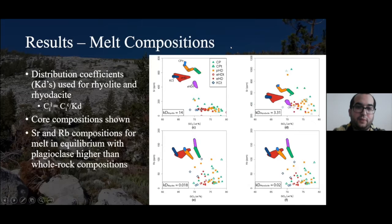We did the same thing for specific trace elements, using distribution coefficients from a rhyolite and an acidic melt to compare our melt compositions. We focused on the cores of grains because these are least affected by fractionation of other minerals. In the case of strontium and rubidium, the concentrations of the melt were actually lower than the corresponding whole rock analyses, which tells us something was removed from the melt to give us these whole rock compositions.